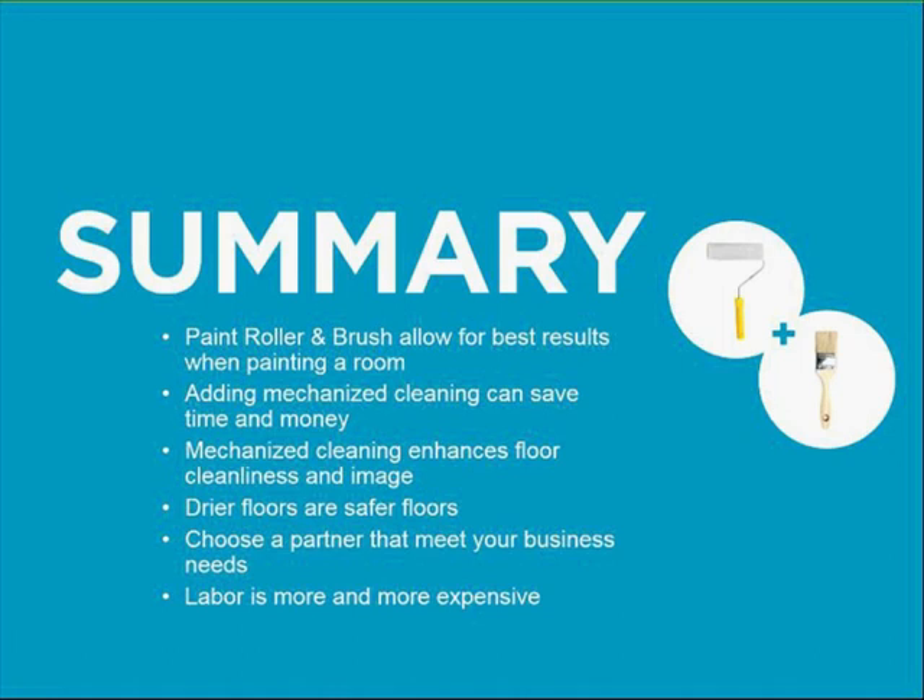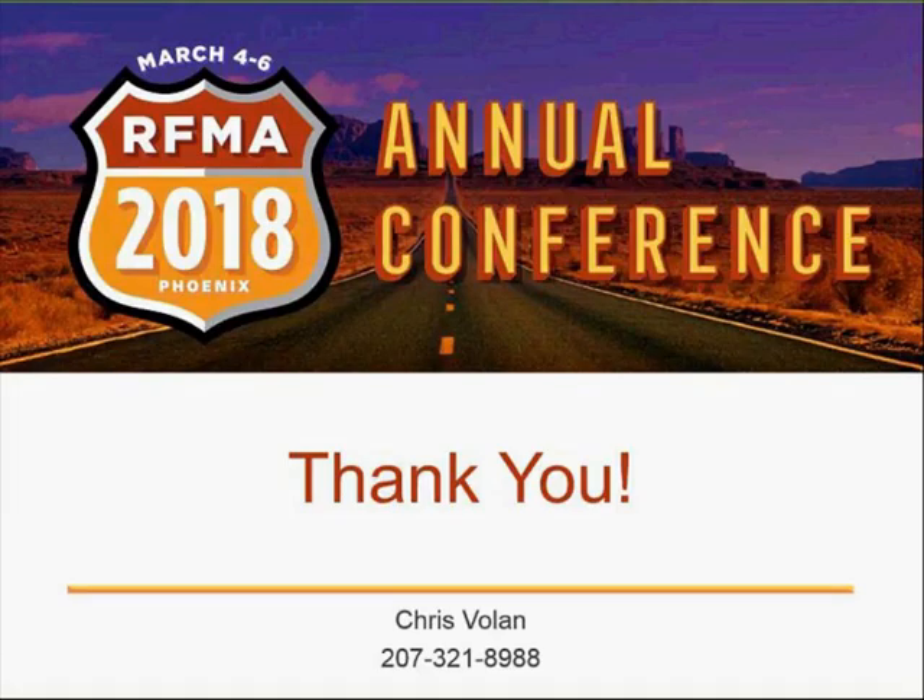You'll still need the paint brush — mops, brooms, deck brushes — for the toughest-to-reach areas. The combination of the two will achieve the best results, and drier floors are safer floors. Choose your partners wisely and ensure they can support your footprint and keep your solutions operational when needed. Be sure to add the right tools and ensure optimal uptime to achieve maximum results. Thank you very much for your time and attention this morning.